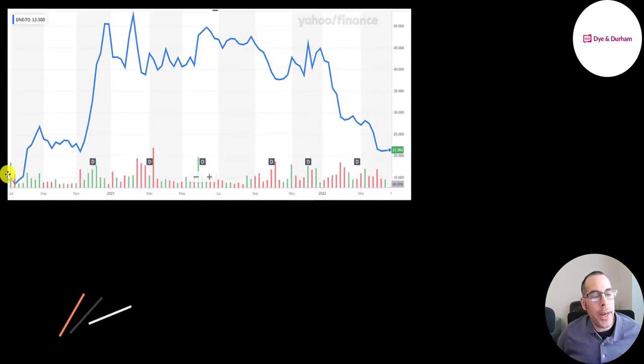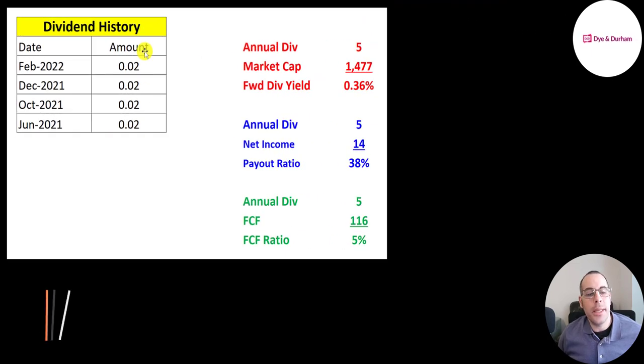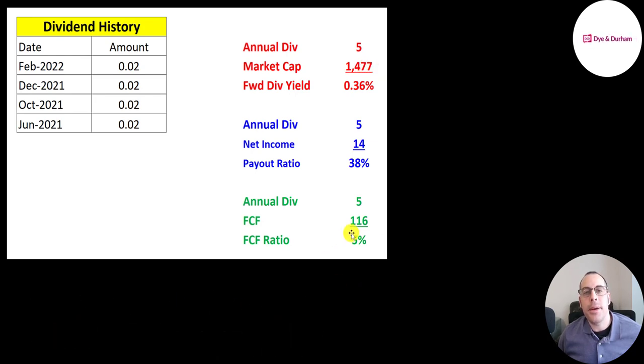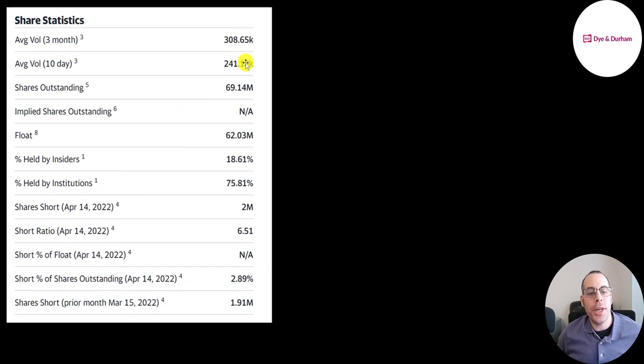It looks like the stock started trading at $14 last July. Similar to a lot of other stocks, the price gets driven up pretty quickly — it was over $50 a share after a few months. But it's a good entry point if you're bullish on this company. They started paying a quarterly dividend of $0.02, equal to 36 basis points, a 0.36% yield, which is 5% of their free cash flow and 38% of their net income. The stock has gone down 52% in the past 52 weeks while the S&P is up 2%. The 52-week low is $21, the high is $50, and the stock is trading below its 50-day and 200-day moving average. 300,000 shares are traded each day.